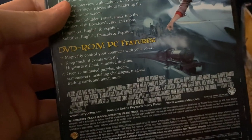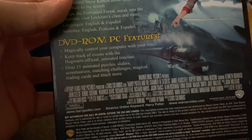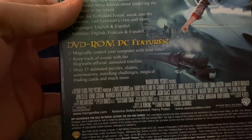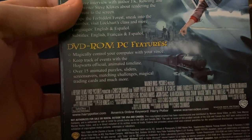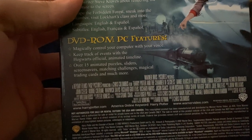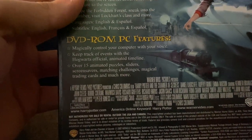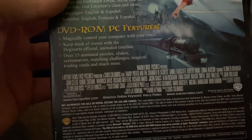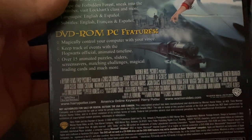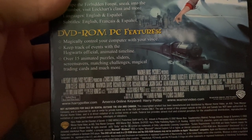The DVD-on-PC features are: magically control your computer with your voice, keep track of events with the Hogwarts official animated timeline, over 15 animated puzzles, sliders, screen savers, matching challenges, magical trading cards, and much more.